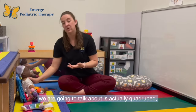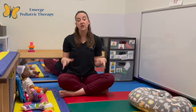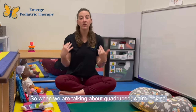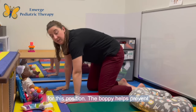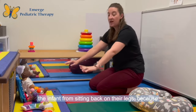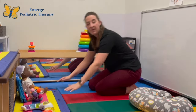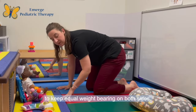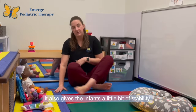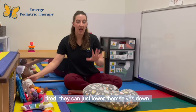Finally, the last position we are going to talk about is quadruped, which is a fancy word for weight bearing on all four extremities. When we're talking about quadruped, we're looking for infants to have equal weight bearing on both their arms and their legs and to have their trunk straight in the middle. The boppy helps prevent the infant from sitting back on their legs because oftentimes their arms can't reach all the way forward, and that's when they start to lose their balance. The boppy in the middle provides the ability to keep equal weight bearing on both sides and gives infants a little stability, as they're often able to feel the boppy below them, and as they get tired, they can just lower themselves down.